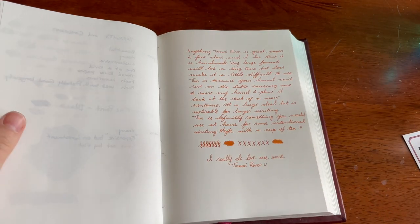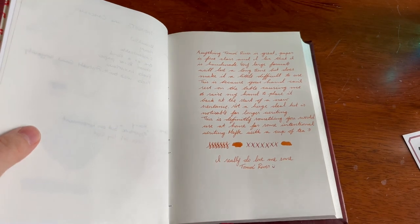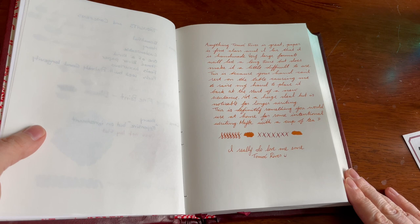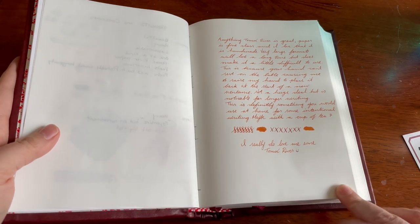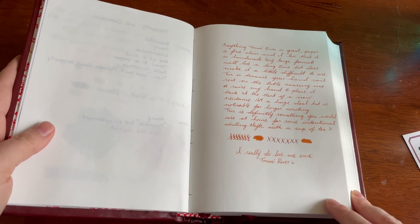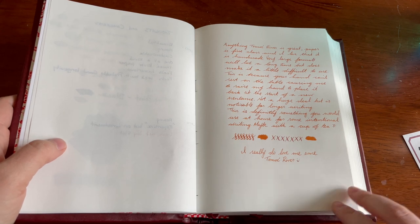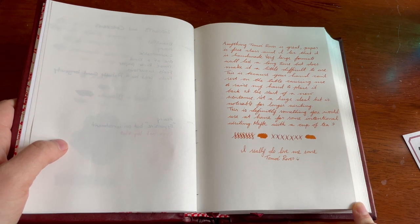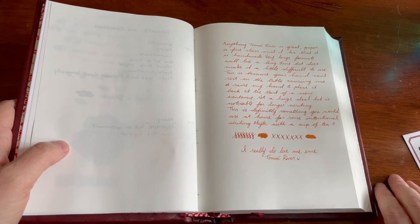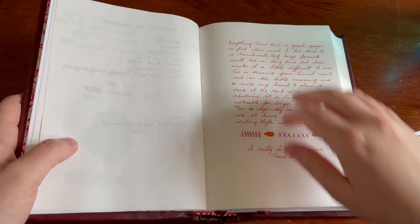Because the notebook is so large, those are some factors you have to take into consideration. That's why I think this would be more suited for shorter writing sessions. It would last you forever, but for very long writing sessions — especially in the beginning and end of the notebook — it would be something to keep in mind. In the middle it'd probably be better.